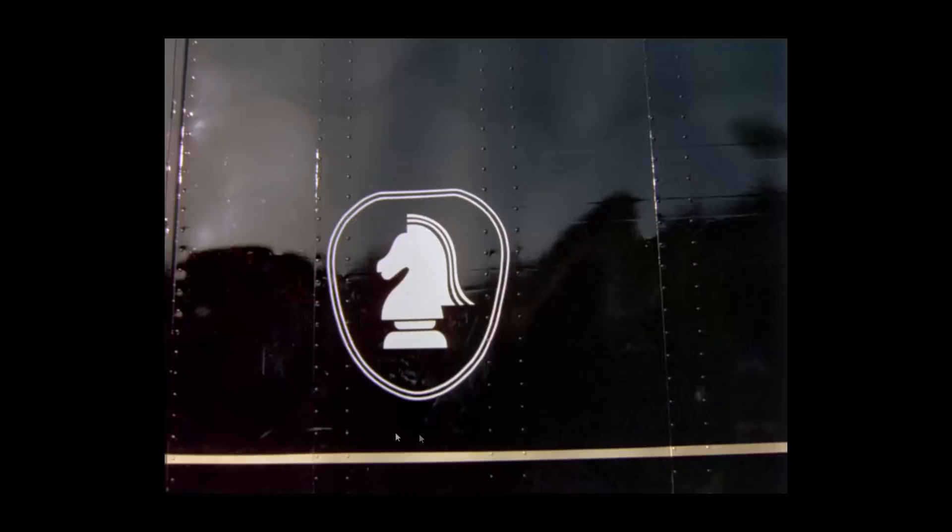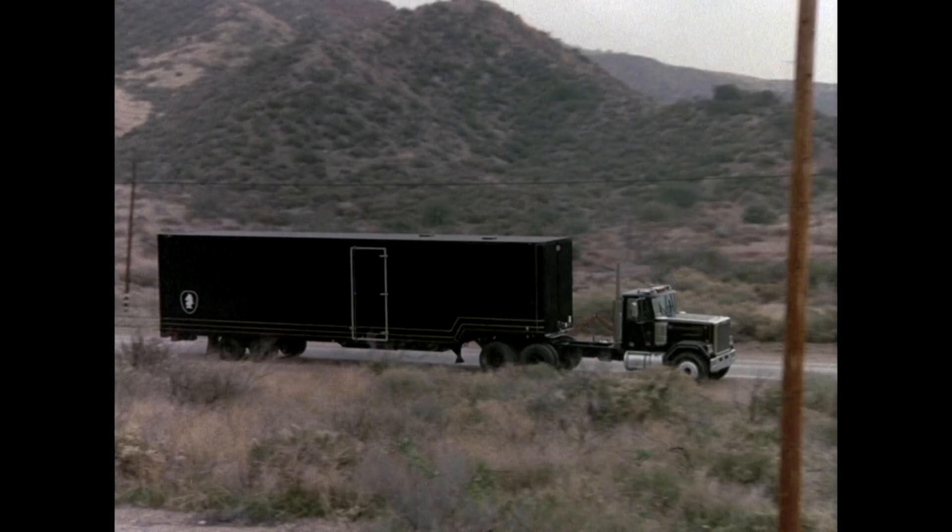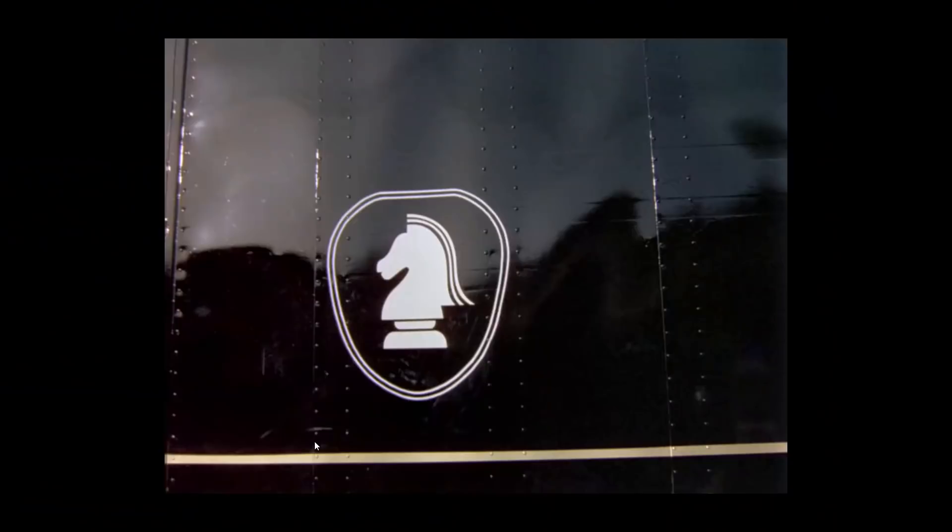Then we move to the transition of Michael and Kit entering the semi. If you notice, this is actually footage filmed for Season 1, Hearts of Stone. The semi's chess piece emblem is smaller and positioned further back than it is for the majority of the series. Only this one episode — Hearts of Stone — had this paint configuration on the trailer before they repainted it. So we know this footage was filmed for that episode because this is the old style paint job for the semi.